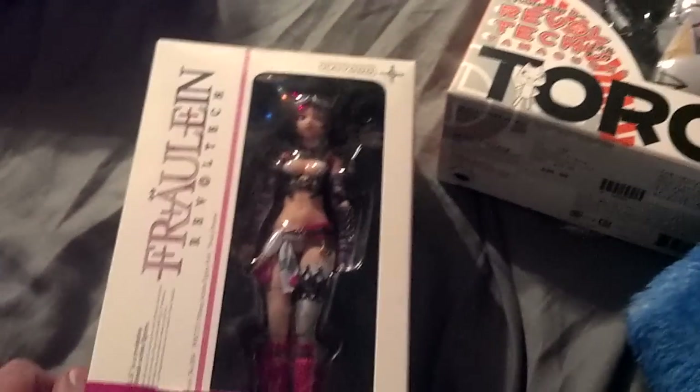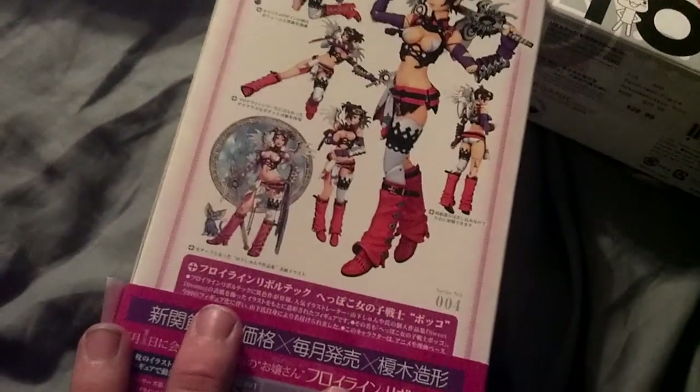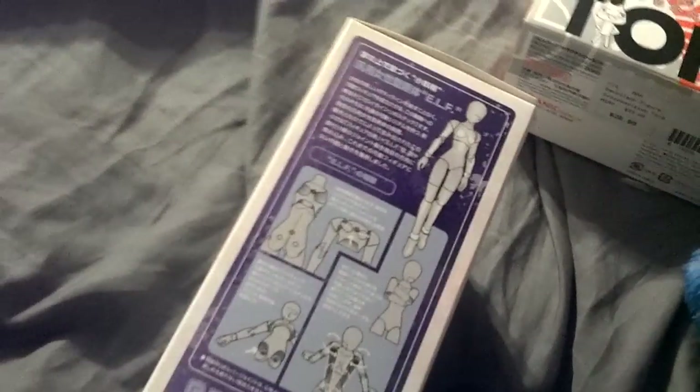This one — I have no idea what character it is again — but it was on sale so I bought it. Some busty Ruffletech chick. She's got a cool sword, and I wanted a busty lady to pose with some of my Gundams, so I thought, why the hell not? I really like Ruffletechs and this was one of the only ones I had, so I got this.